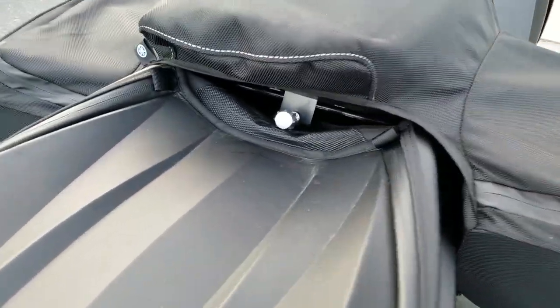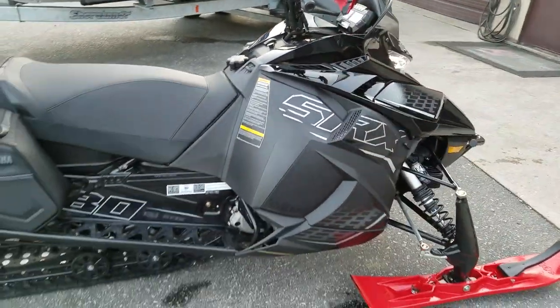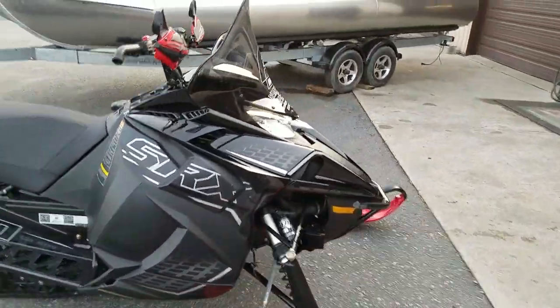Quick disconnect seat bolt with a thumbscrew. Yamaha medium windshield.